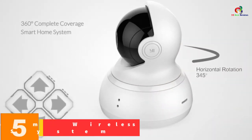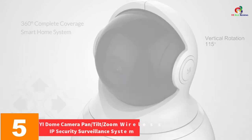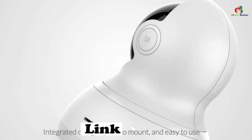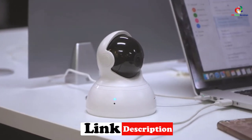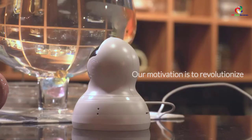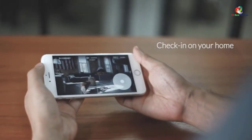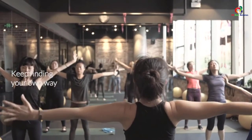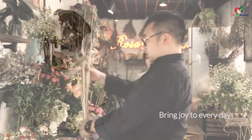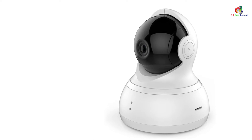At number 5, we have the Yi Dome Camera Pan, Tilt, Zoom Wireless IP Security Surveillance System. Monitor and control your home anywhere, anytime — experience 360 degrees of ultimate peace of mind with a 112-degree wide-angle glass lens, 345 degrees horizontal and 115 degrees vertical rotation range for total coverage. It also offers advanced night vision to 3 meters of viewing range. Connect with your family using an advanced microphone with an inbuilt anti-noise filter for super clear two-way video and audio chat. Yi's motion detection and tracking algorithm will not miss any important details.